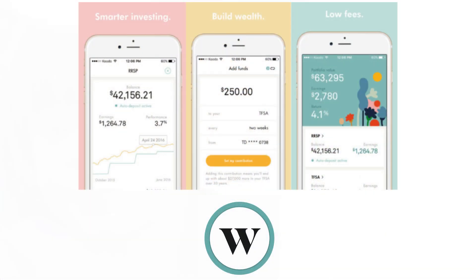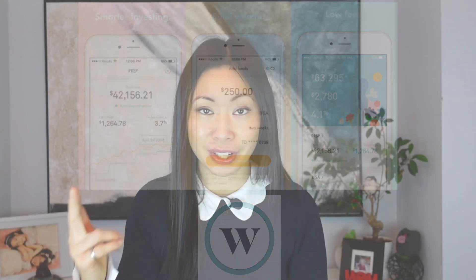You can open an RRSP account, a TFSA account, or a cash account. And what I love about it is how easy it is to connect it to your bank account. You log in, you don't need to fill in tons of paperwork — it's all online. Super easy to use: link it to your bank account, wait a few days, fund your account, and then go buy your stocks. It's that simple.